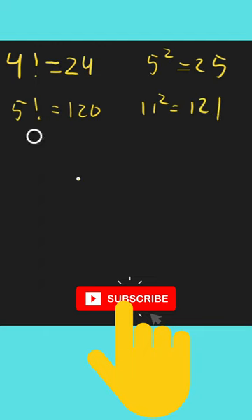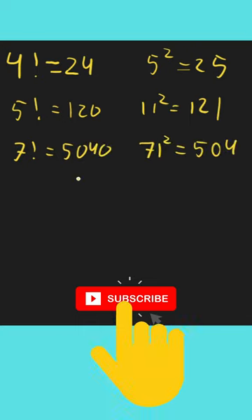Also, if we have 7 factorial, which is equal to 5040, and if we add 1 we get 5041, which is 71 squared. So n factorial plus 1 equals a perfect square — but these are the only three examples we know.